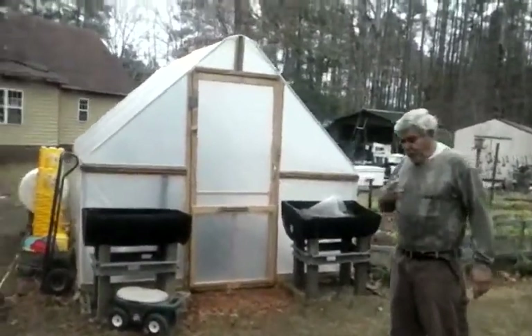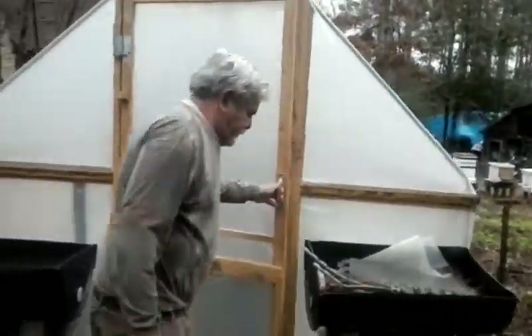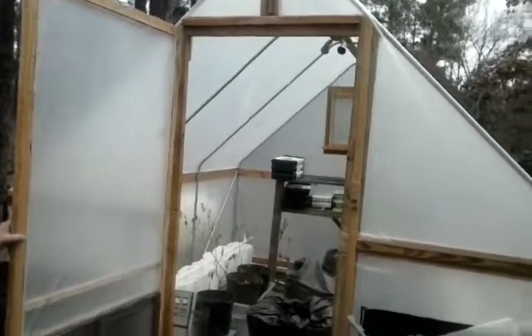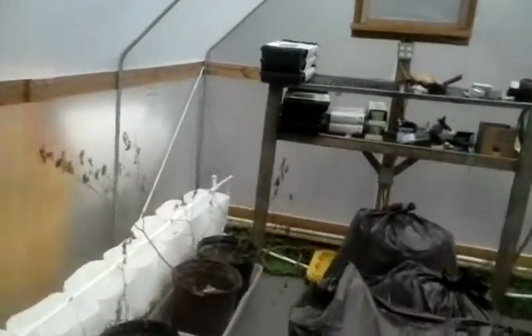Let's take a look inside and see what's going on. Everybody was asking me to get a video up — they wanted to see how it was coming along. I told them you was waiting until springtime, but you're gathering up all your materials and stuff. So you got the pond system all hooked up.